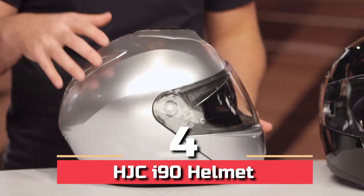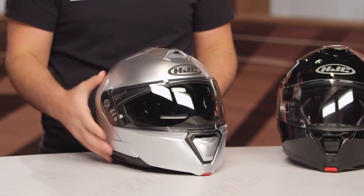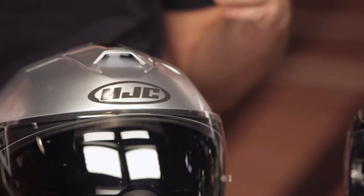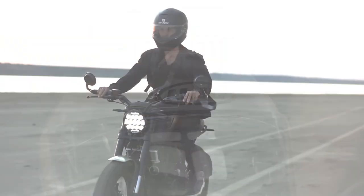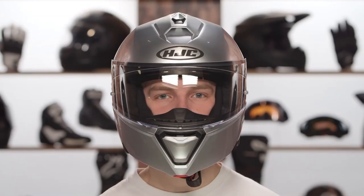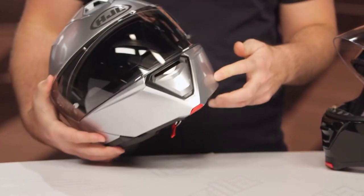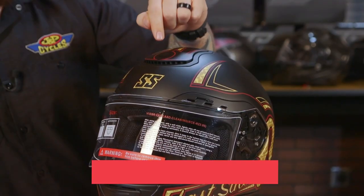Number 4: HJC i90 Helmet. The HJC i90 is a testament to how far modular helmets have progressed in the previous 10 years, with very few concessions made to keep the price low. Some riders may choose this as a commuter helmet, but it could easily be used for cross-country rides, not just cross-city commutes. Aside from a longer-than-expected bedding-in period, it's a comfortable helmet with a sturdy and trustworthy chin bar mechanism, decent ventilation and noise suppression, and it also looks great.